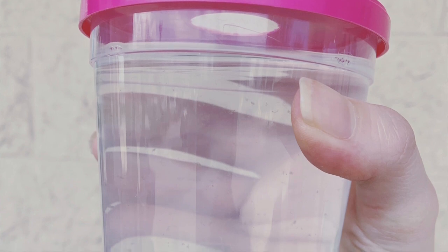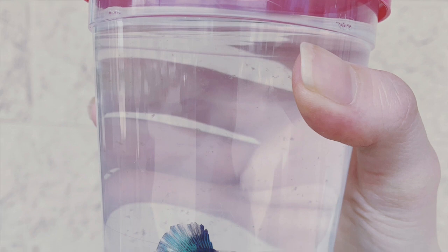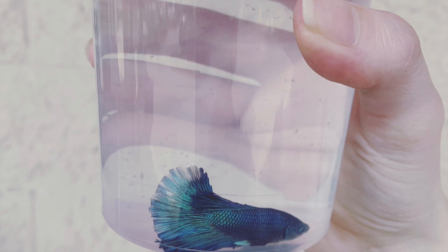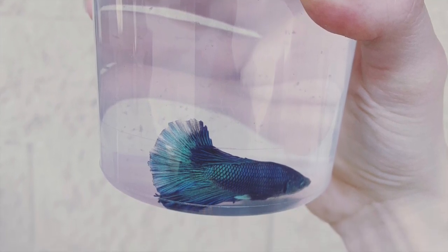To adopt a fish and give it a good home, you will need to replicate its natural environment. As with other animals on earth and even humans, each fish has a particular environmental need for their body chemistry to remain stable and healthy.